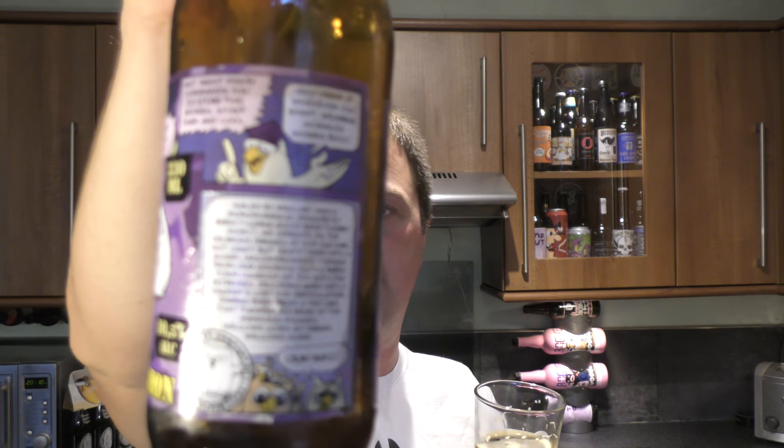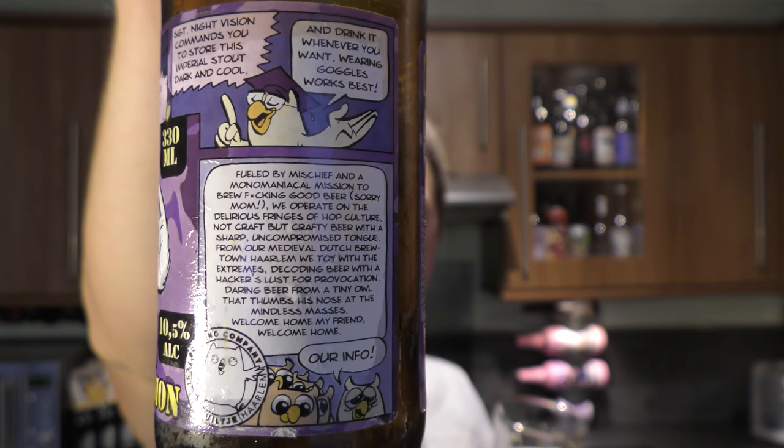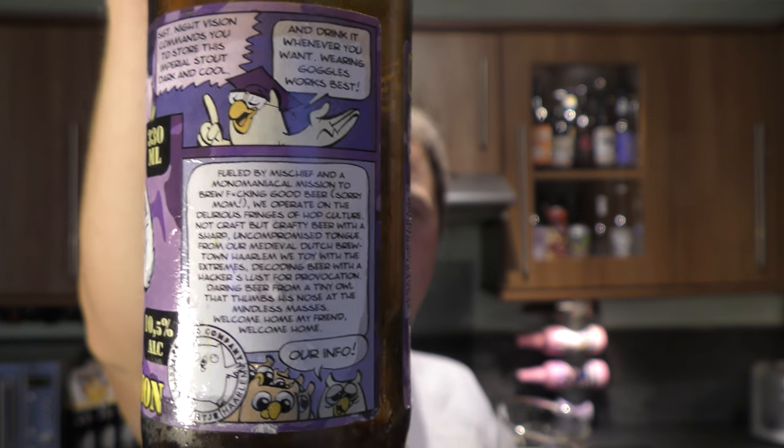The ingredients are your regular hops, malt, yeast and water, and it's 10.5% ABV. Fuelled by mischief — there's a lot to read on the label, so pause the video if you like.